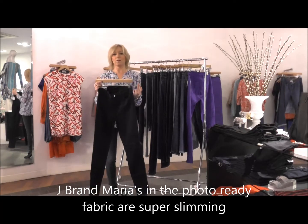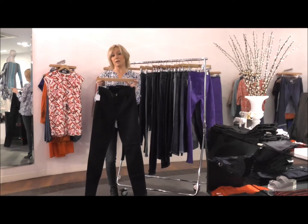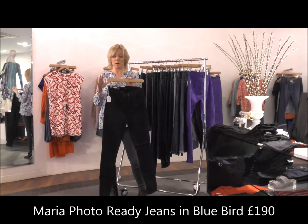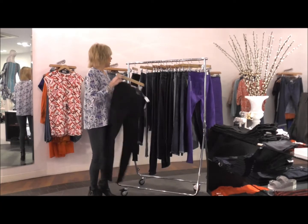I would also say the Maria from J Brand — this was kind of the original high-rise premium denim jean. It's a great one for a curvy hourglass figure. I've got it here in the Photo Ready fabric in Bluebird, but it comes in so many different washes as well.